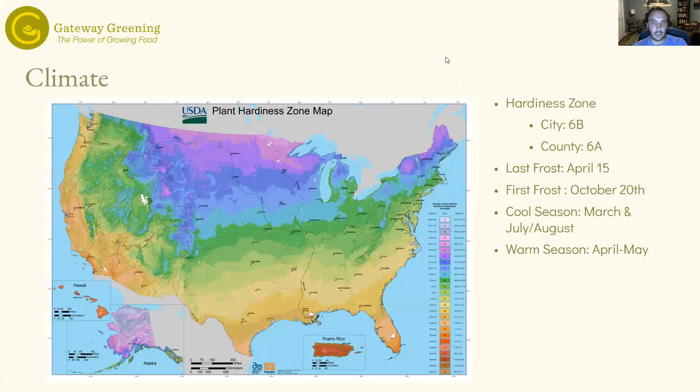This is the plant hardiness zone map that the USDA uses. This is what we use to determine the hardiness zones of different regions in the US, and it also determines what the first and last frost dates are, which then determines when you plant. For St. Louis, we're in hardiness zone 6B. St. Louis has a little more concrete and an urban heat island effect — we're a little bit warmer. Our last frost date is roughly April 15th in the spring, and the potential first frost date is October 20th. Those dates mean there's about a 10 to 15 percent chance of frost after that date.